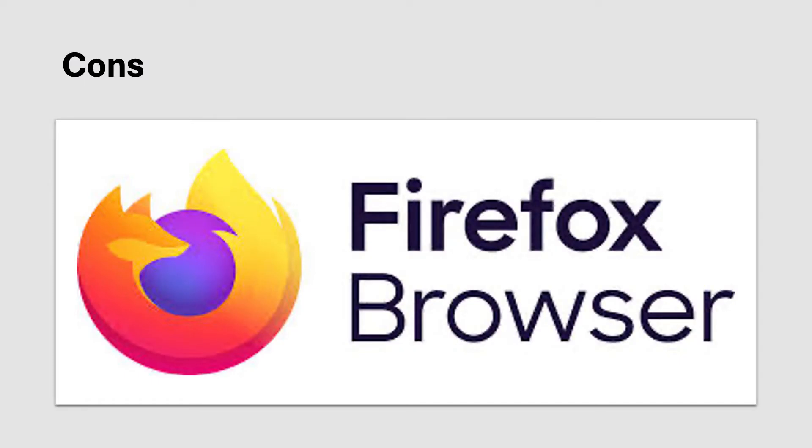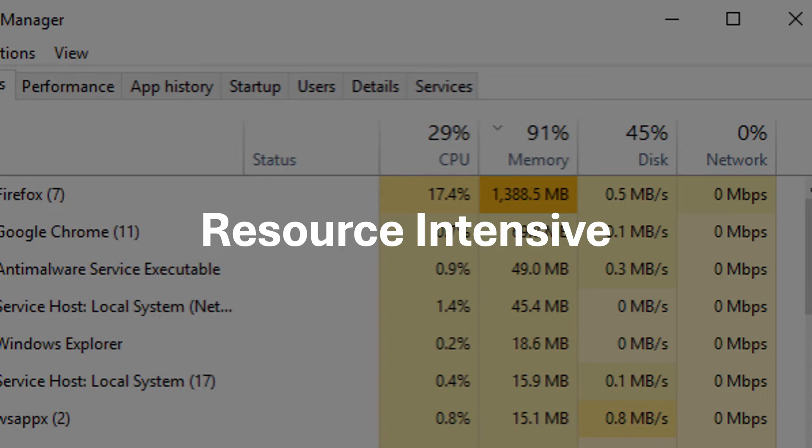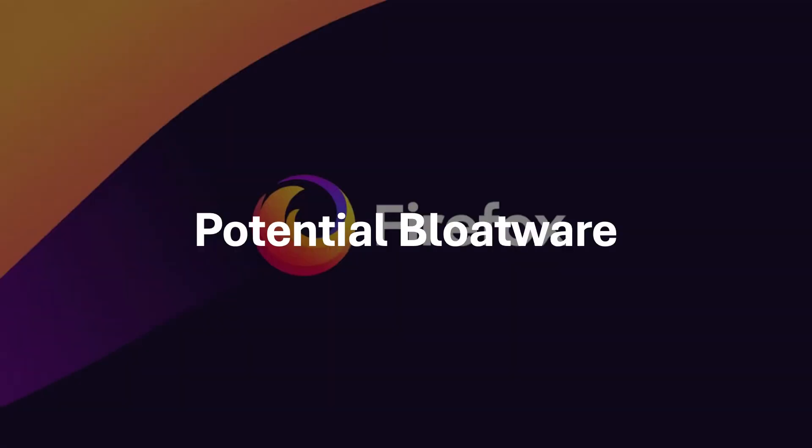But what are the cons? While Firefox has enhanced privacy features, some users might find its default settings insufficient for stringent privacy needs. Firefox can consume significant system resources, especially when handling numerous tabs or demanding websites. Firefox's built-in tracking protection might not be as robust as dedicated privacy-focused browsers. Over time, Firefox might accumulate unnecessary features and extensions, impacting performance and privacy.